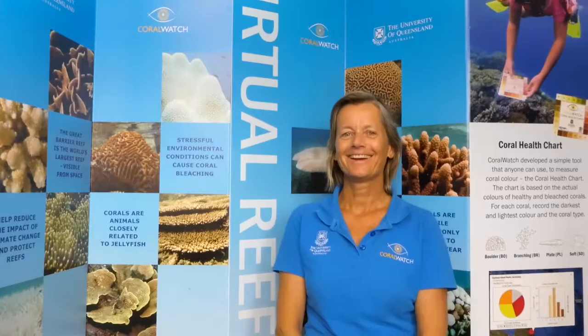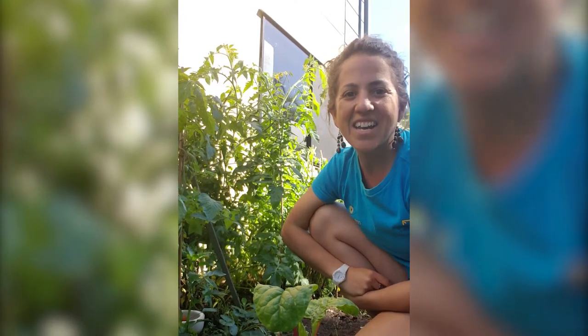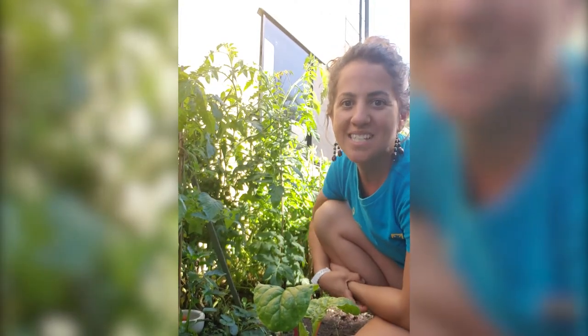Hi, I'm Amber. I'm a Coral Watch ambassador. Hi, my name's Melinda. I'm a Coral Watch ambassador. Hi, I'm Deanna. I'm a Coral Watch project manager. Hi, my name's Natalie and I'm a Coral Watch ambassador.